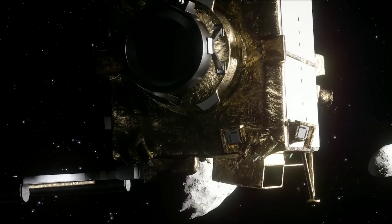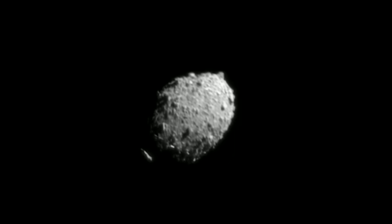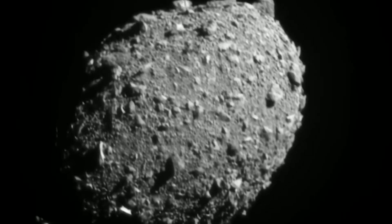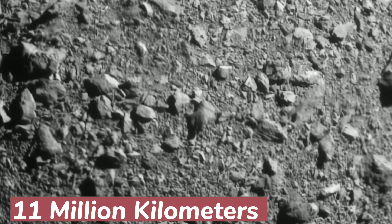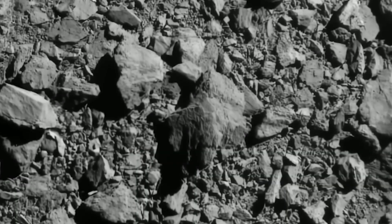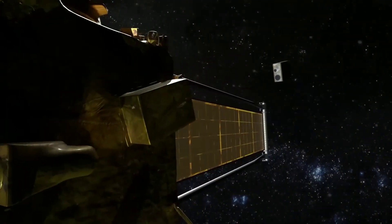In these final moments, DART shut down its thrusters, allowing the camera to take clear images of its impending doom and giving us a clear picture of the rock we just obliterated 11 million kilometers away. So why this rock in particular? There were countless asteroids orbiting the Sun.